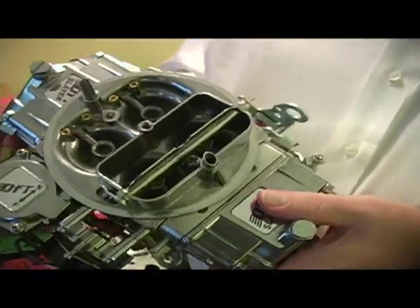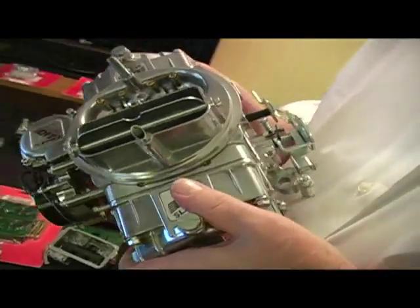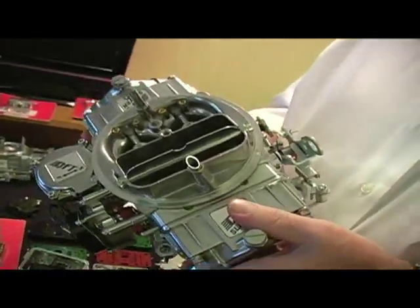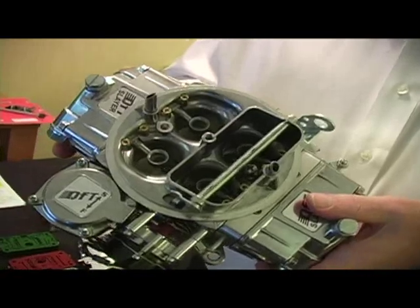It has a primary metering block with exchangeable idle feed restrictions and power valve channel restrictions, as well as screw-in idle air bleeds and screw-in high speed bleeds.